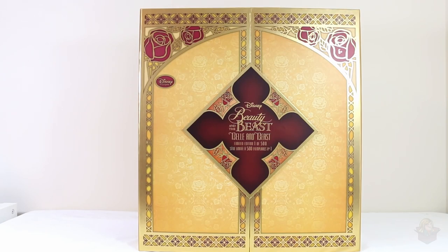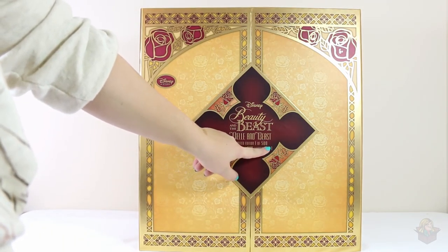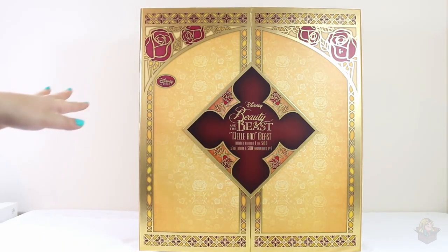Hey everyone, so today I have a very special video because this is a very rare set of dolls. These just came out this year in 2016 and it's the Beauty and the Beast Platinum set. It features a 17-inch Belle and Beast doll in their formal outfits — Belle in her yellow dress, Beast in his blue outfit. This doll set is limited to 500 worldwide, so it's pretty rare.